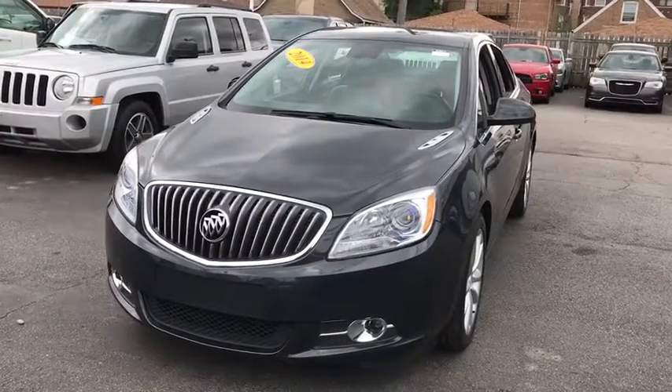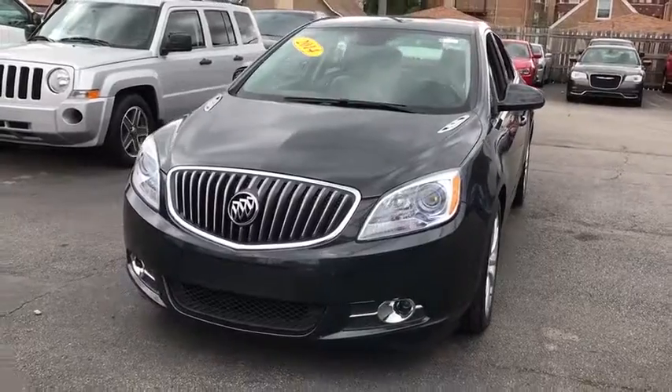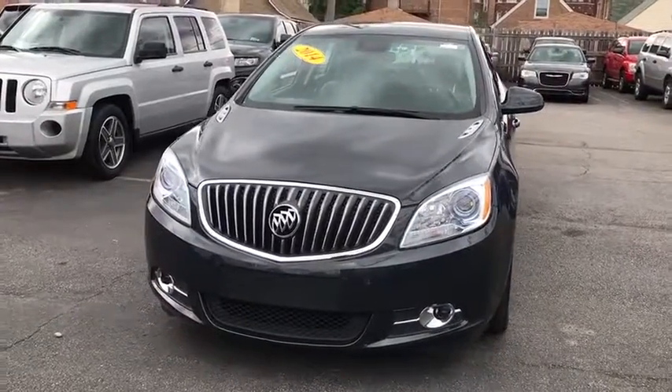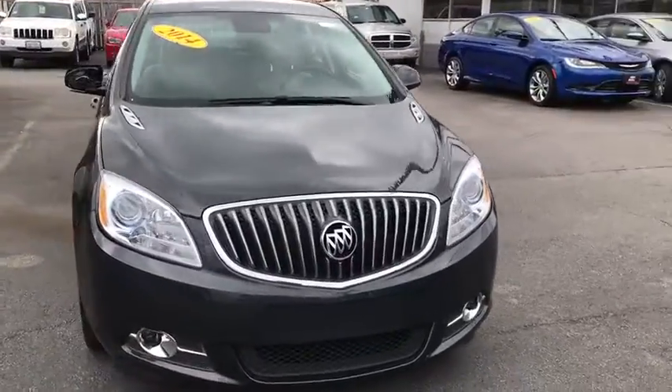The 2014 Buick Verano. The Buick Verano is a compact car built on the Delta II platform, designed and built from the ground up with the idea of it being a Buick. This vehicle has less than 35,000 miles.